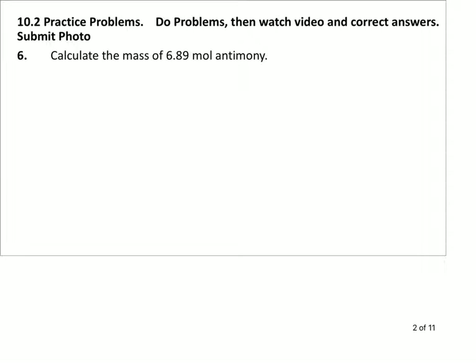Hello students, straight back again. Today you've got practice problems for section 10.2. Section 10.2 we were working mainly with changing from grams to moles of elements, or moles to grams — so conversions between moles and mass of elements.